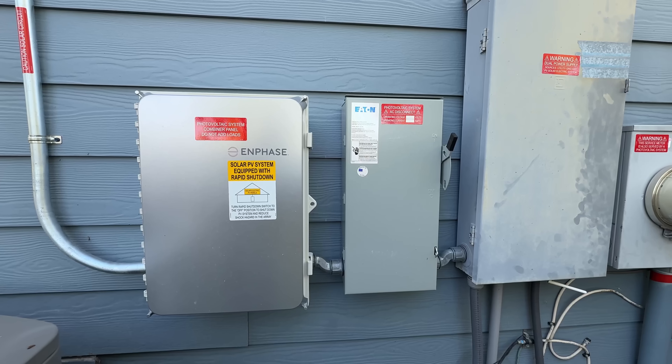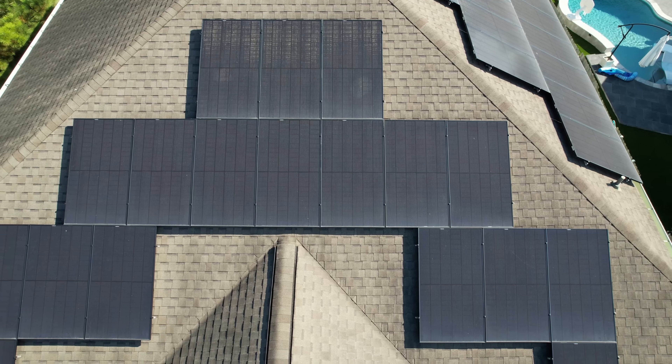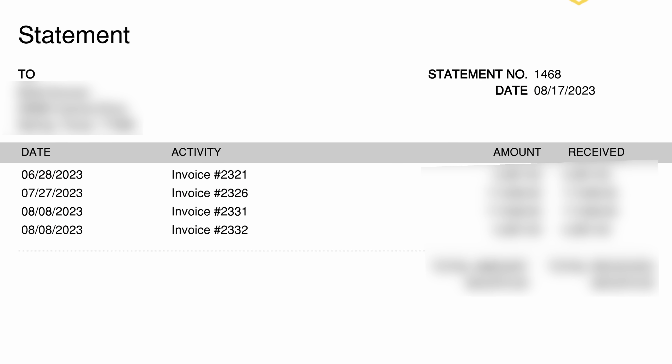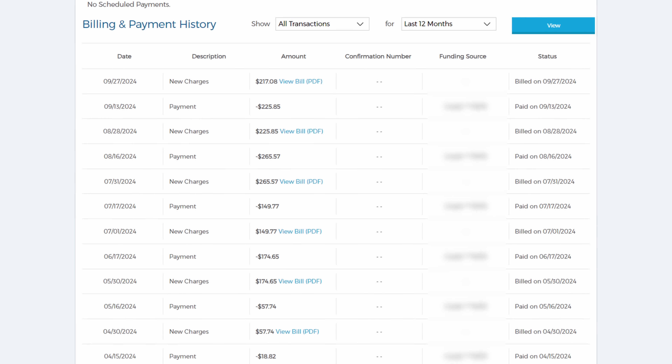One year ago, I got 17 kilowatts worth of solar installed on the roof of my home here in Houston, Texas. Of course, there was a significant upfront cost, but surely I saved money on my monthly electric bill.